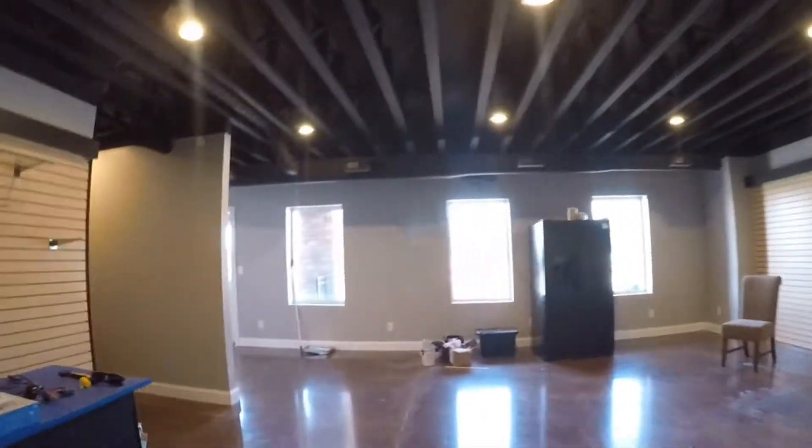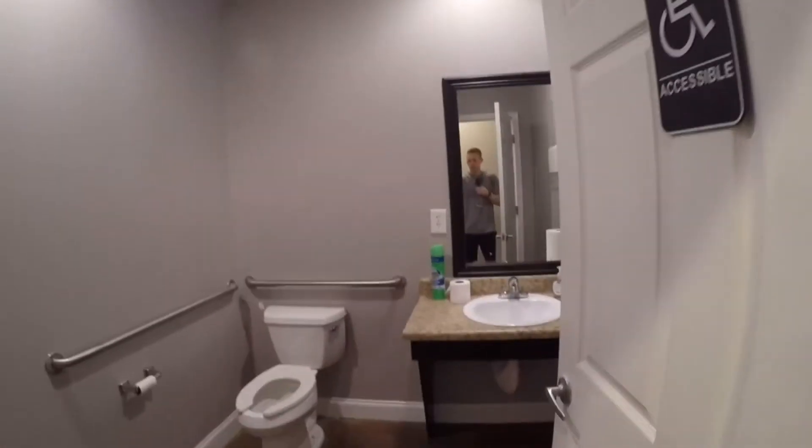Up here we have the office. Oh, I almost forgot — we have a bathroom back here too. Don't look at the toilet, I need to clean it.